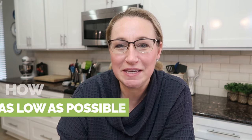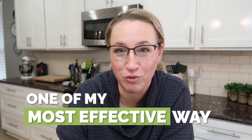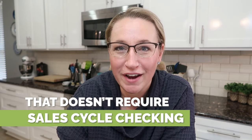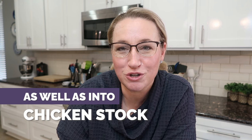Hi friend, Erin Chase from $5 Dinners here. I want to tell you how I keep my protein costs as low as possible. There are several different ways to do it, but one of my favorite and most effective ways — one that doesn't require checking sales cycles and doesn't require coupons — is to get the rotisserie chicken that is $4.99 at my local Costco and turn it into shredded and chopped chicken as well as chicken stock.